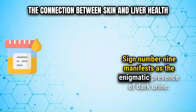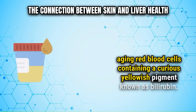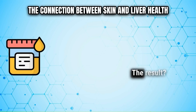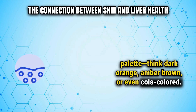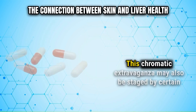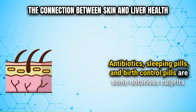Sign number nine manifests as the enigmatic presence of dark urine. Your liver diligently breaks down aging red blood cells containing a yellowish pigment known as bilirubin. Should your gallbladder or liver encounter a mishap, this pigment starts accumulating within, eventually finding its way into your urine. The result is urine boasting a strikingly intense color — think dark orange, amber-brown, or even cola-colored. This vivid transformation is a telltale sign that your liver isn't performing its pigment-processing duties. This discoloration may also be caused by certain medications, including antibiotics, sleeping pills, and birth control pills, which can have a detrimental effect on your liver.